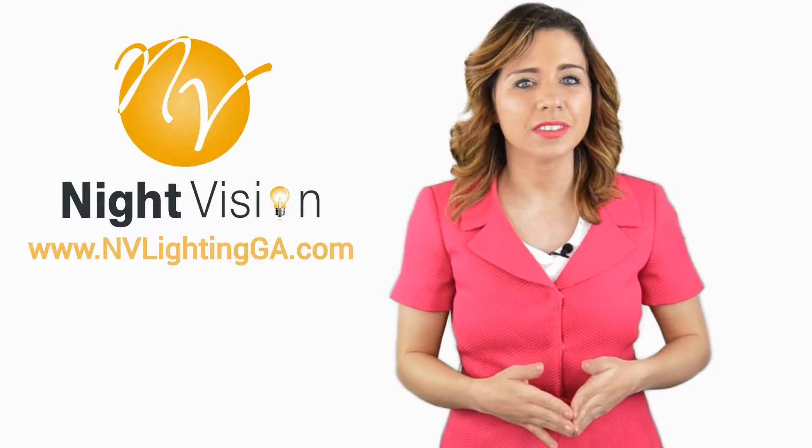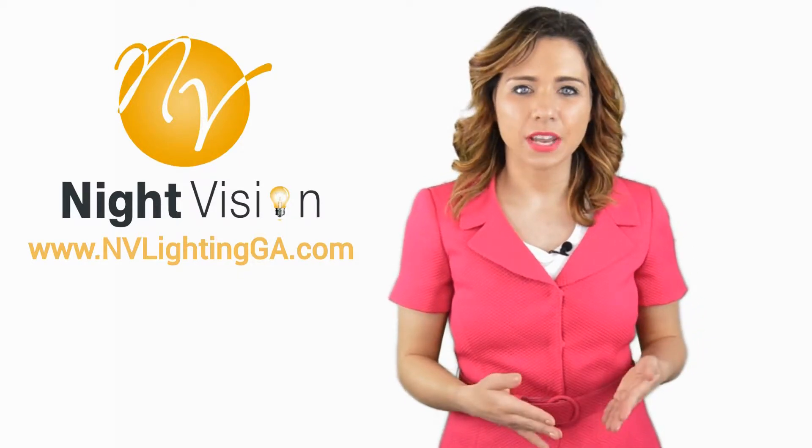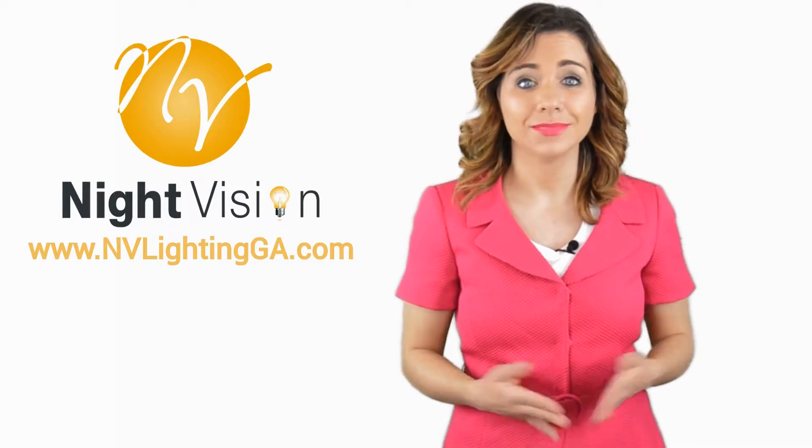Hi, welcome back to the Night Vision Outdoor Lighting YouTube channel. In this video we're going to spotlight one of our most recent blog posts. So without further ado, Robert, take it away.